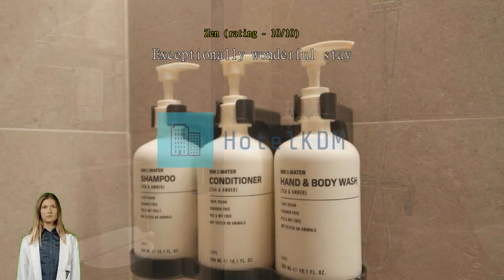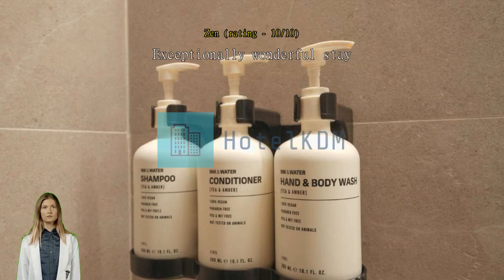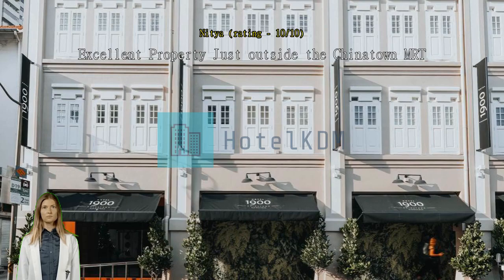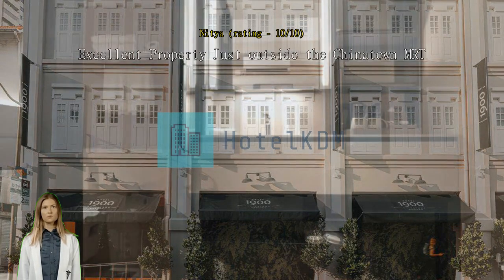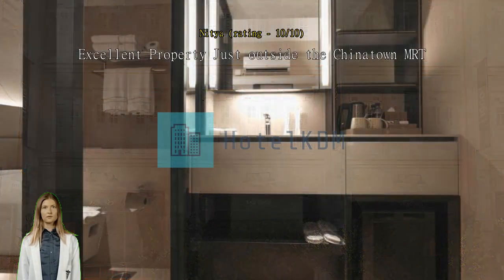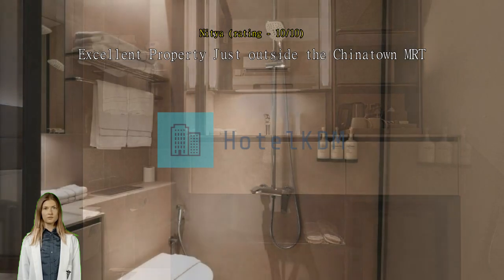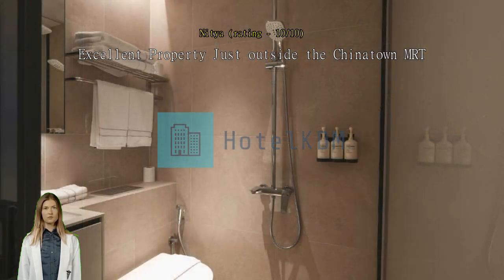Excellent property just outside the Chinatown MRT. We are really happy that we selected this hotel. The staff were really helpful and extremely well behaved. Although the room was small in size, the design was such that it never felt small. The reception staff accommodated us by upgrading our room. We really look forward to staying there again and will definitely recommend it to our friends and family.